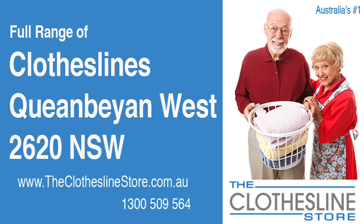Hello and welcome to the Clothesline Store. If you live in Queanbeyan West, NSW 2620 and are looking for a new clothesline, we have a solution for you.